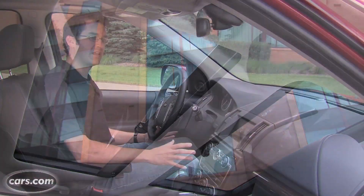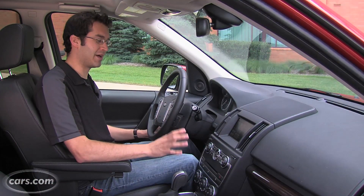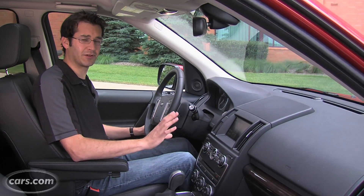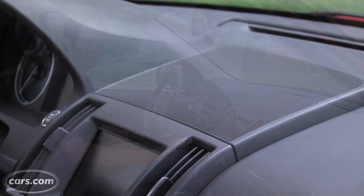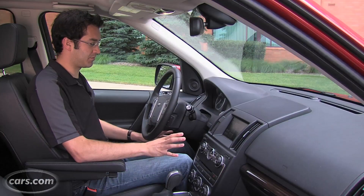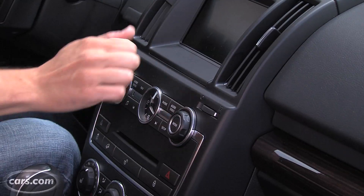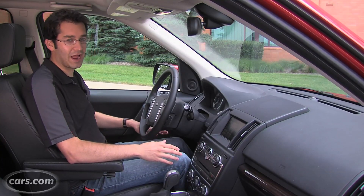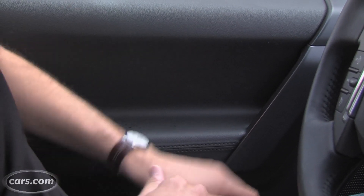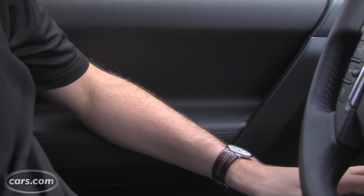Perhaps most offensive is the LR2's plastic interior. Plastic can be done well — it can look good and have good material quality and texture — but this is not done very well, and it's most apparent in the center cluster area. There are some soft-touch materials, like on the armrest, but they're very thinly padded and not very comfortable to rest your elbow on during longer drives.